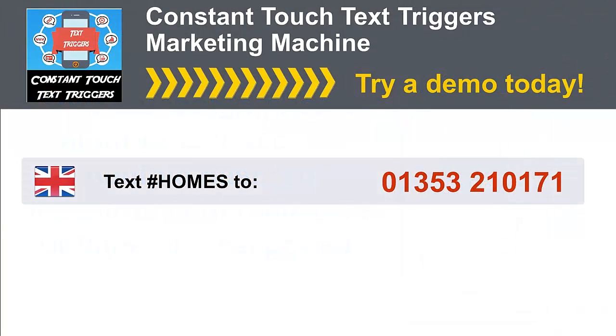We have a demo set up that you can try right now. If you text hashtag homes to 01353 210 171, you'll get a chance to try it. This is a full demo where you start at the very beginning of the process — if you follow the steps, you'll start to see the power for yourself.